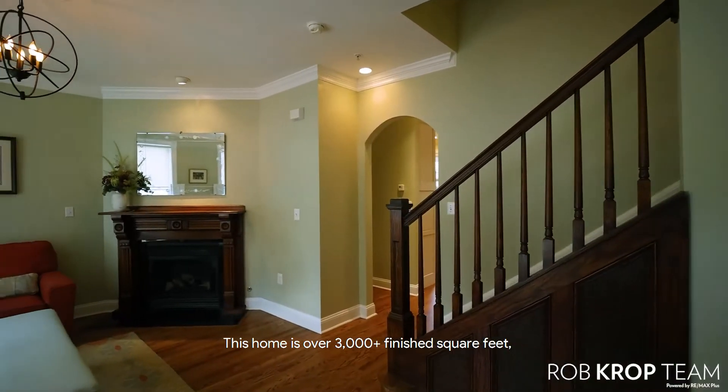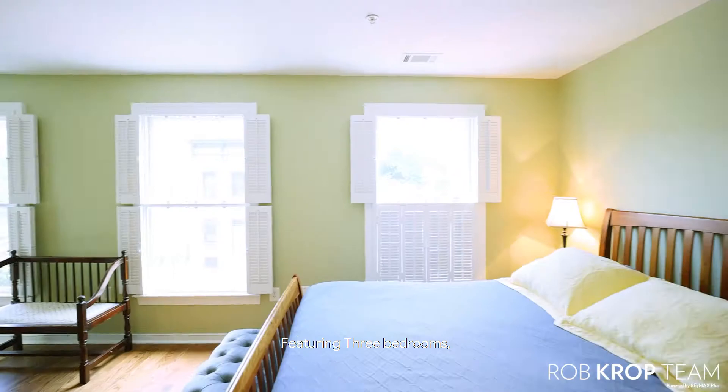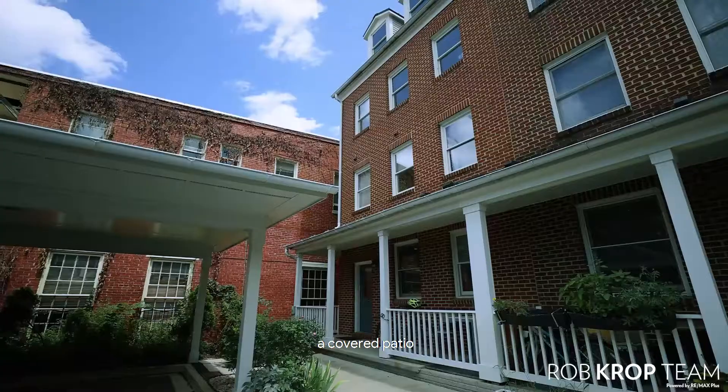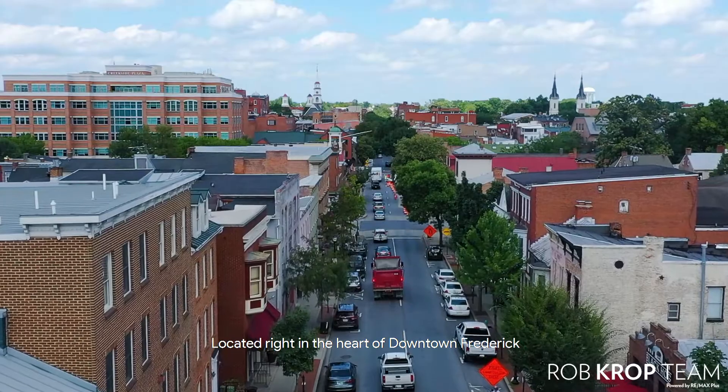This home is over 3,000 finished square feet on four finished levels, featuring three bedrooms, three and a half baths, two covered parking spots right out back, and a covered patio, located right in the heart of downtown Frederick.